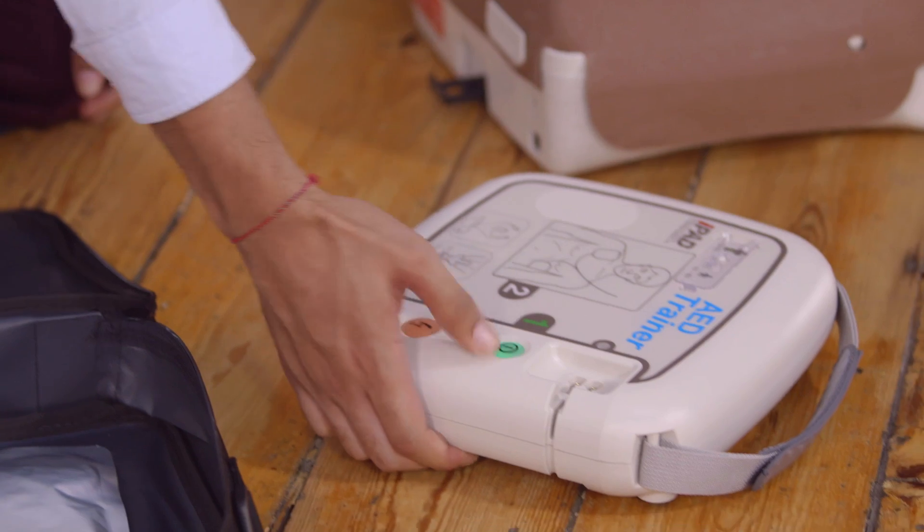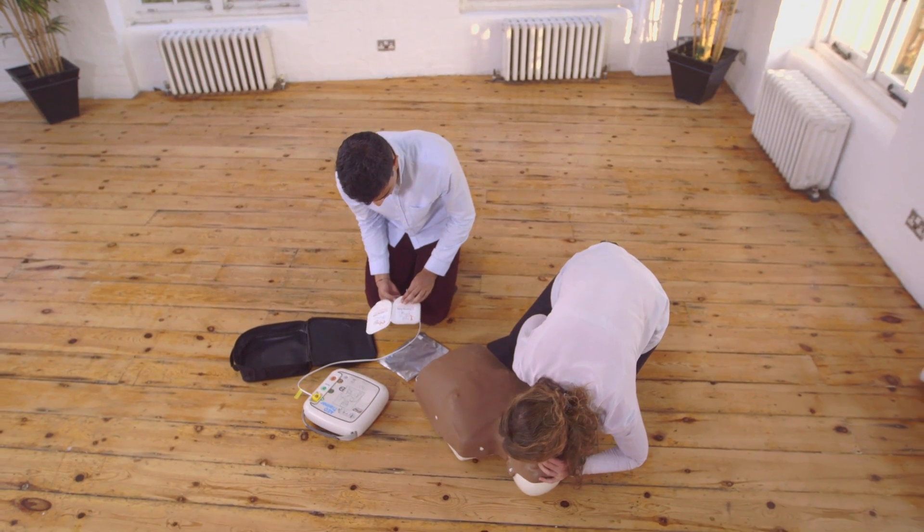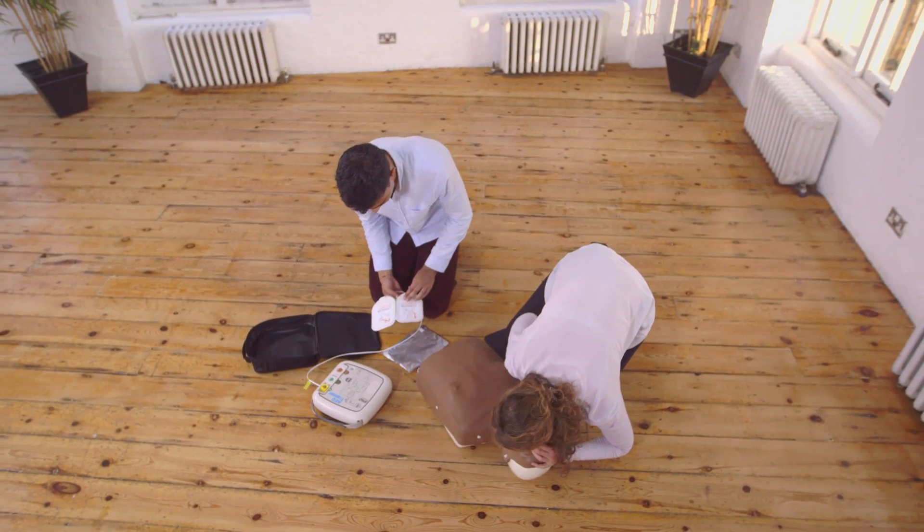As soon as the defibrillator arrives, turn it on and follow its instructions — it will tell you what to do. Some defibrillators turn on automatically when you lift the lid; others require you to push the on button. Follow the prompts, but try to avoid interrupting the CPR as much as possible.